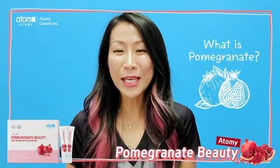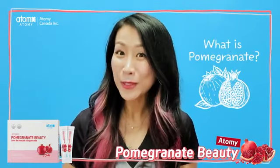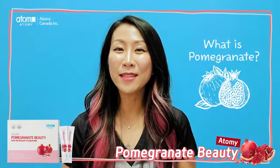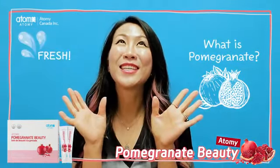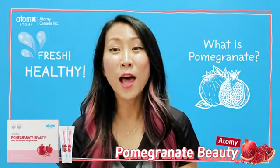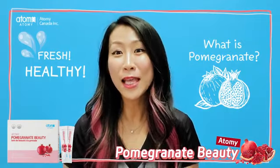What is pomegranate? Pomegranate is a fruit, a red fruit, nice color. When you think about pomegranate — well, pomegranate is one of the healthiest fruits on the planet.